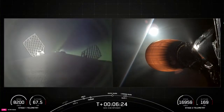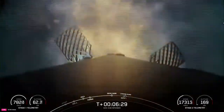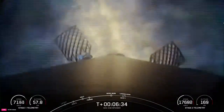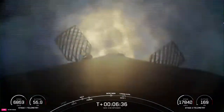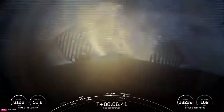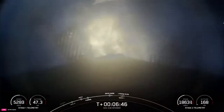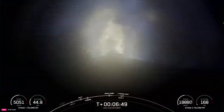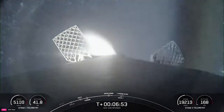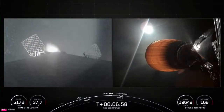Stage 1 entry burn start-up. Stage 1 FTS is safe. Entry burn has begun. The center engine is lit — that's the circular plume. And now engines 1 and 5 come in, which is why the plume changes shape that you can see on your screen. Waiting for entry burn shutdown. Stage 1 entry burn shutdown — on time, we've got shutdown. Entry burn looks good.